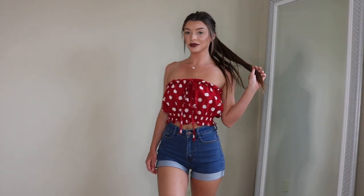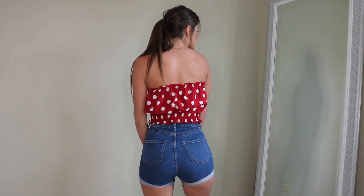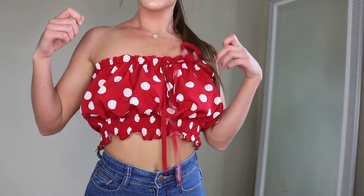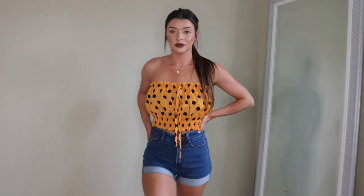This is a Polka Dot Tube Top — red with white polka dots and a little tie in the front you can bow. It stretches so far. I love wearing these with jeans on a cooler night or with shorts when it's really hot out. Nothing on your arms — you're just free-flowing. I got this for $5 with a coupon code. I also got the same one in yellow — a mustard color with dark blue polka dots — also $5.